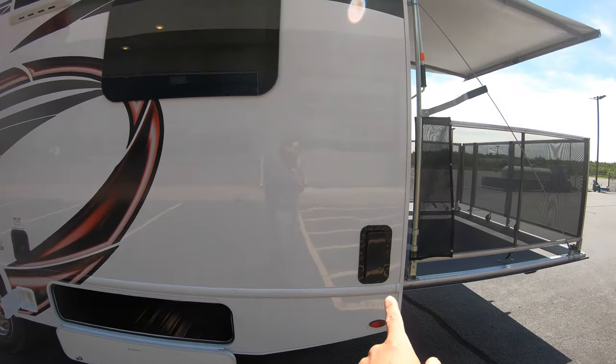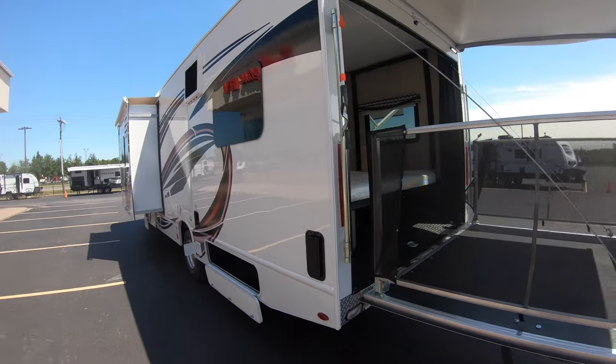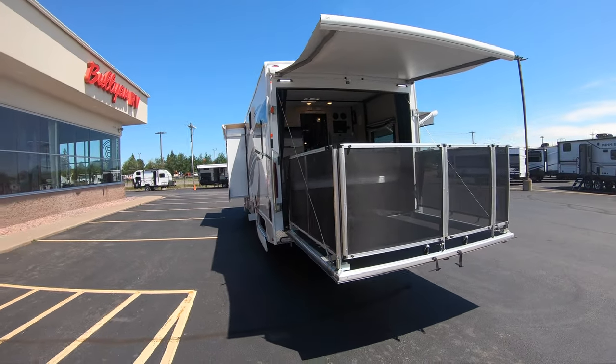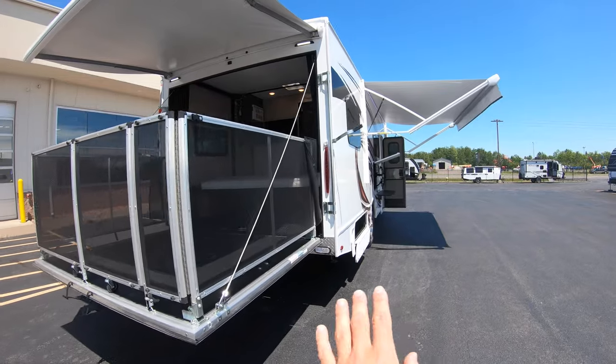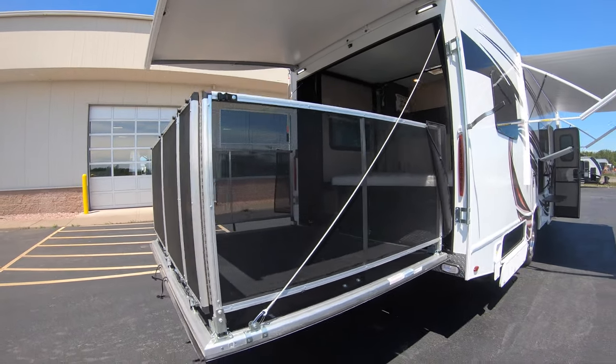Right here is one of the exhaust vents to the toy hauler compartment — we'll talk about that more on the inside. Here's a nice panorama of the toy hauler, and here's your outside little deck patio with a ducktailed backside.